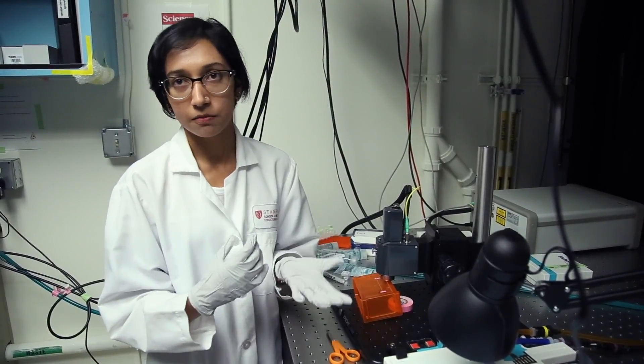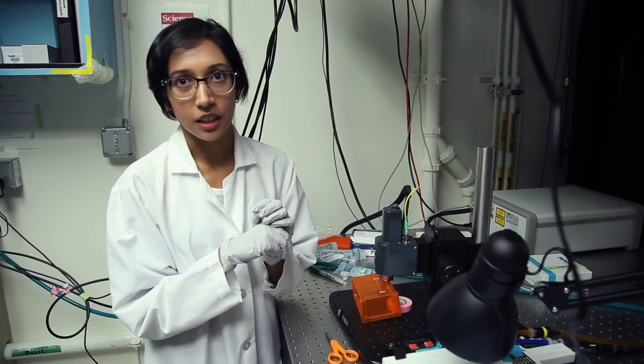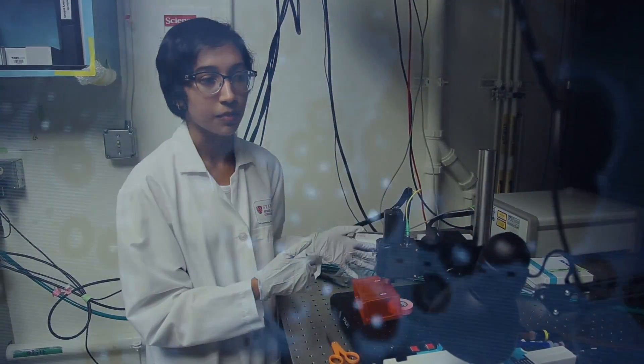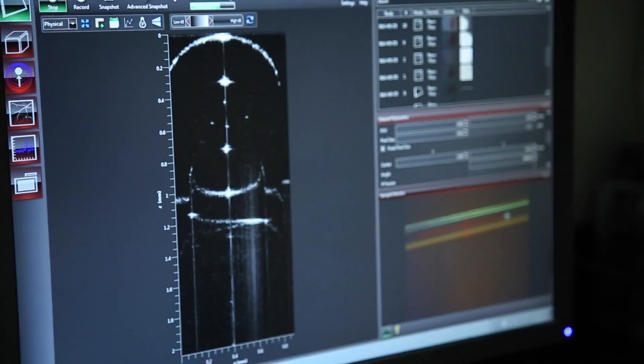I'm using polystyrene beads as a mock-up for a circulating tumor cell. I'll conjugate a gold nanorod to that, and then I'll image it using our Telesto, which is our imaging system. These little things that you see that are blinking — those are actually polystyrene beads. And you can take several different scans.